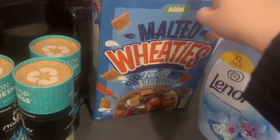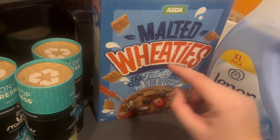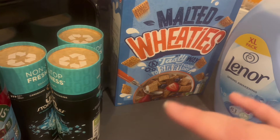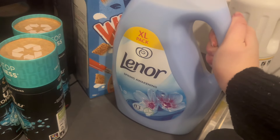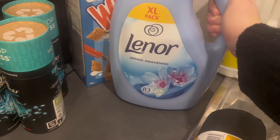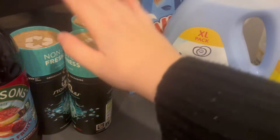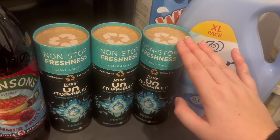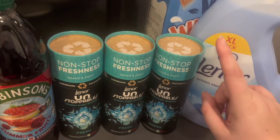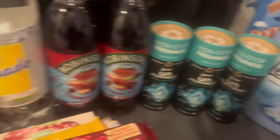Albie's favourite cereal at the moment is Malted Wheaties — we kind of switch between these and Rice Krispies, but that's what I got this week. Then I stocked up on washing stuff. I got one of these which was on offer — when you work out the amount per millilitre it actually worked out cheaper than most of the others. Then these ones are £3 each so I bought three, because I can't resist — I know it's not necessarily budget-friendly but I love the smell, I just love them.